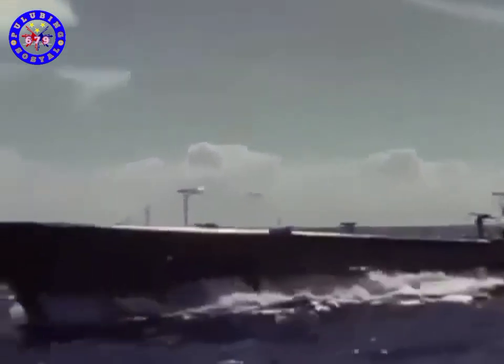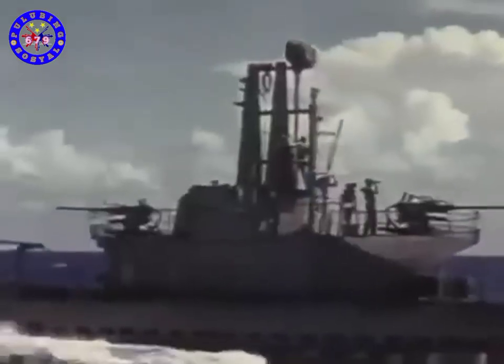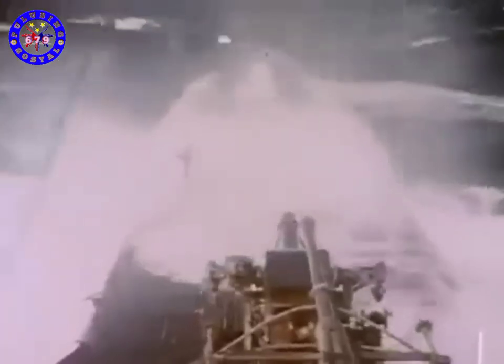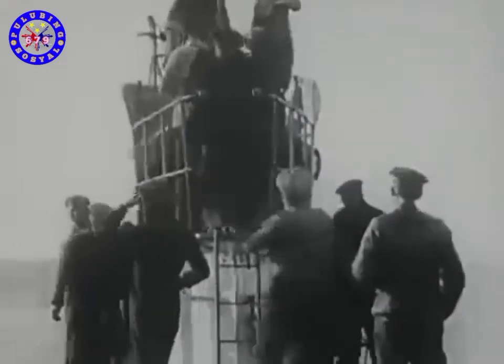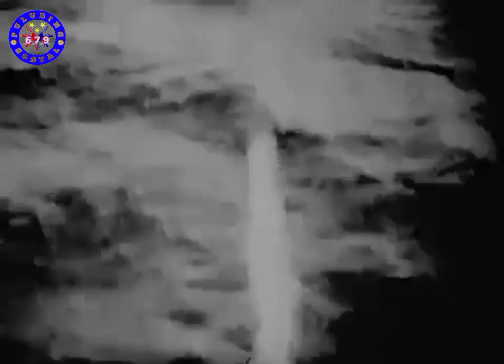The Bowfin and the other boats of her time represented the pinnacle of American submarine technology, which was slow to grow but luckily peaked just before the Second World War, at the critical moment when it was needed most. Two decades earlier in the First World War, Germany had proved the submarine could be a deadly weapon, with such sinkings as the civilian ocean liner Lusitania.